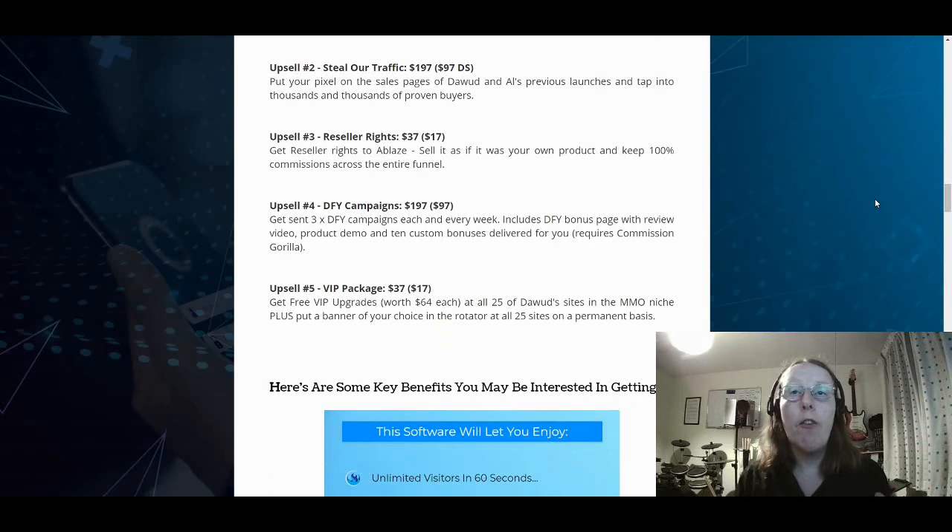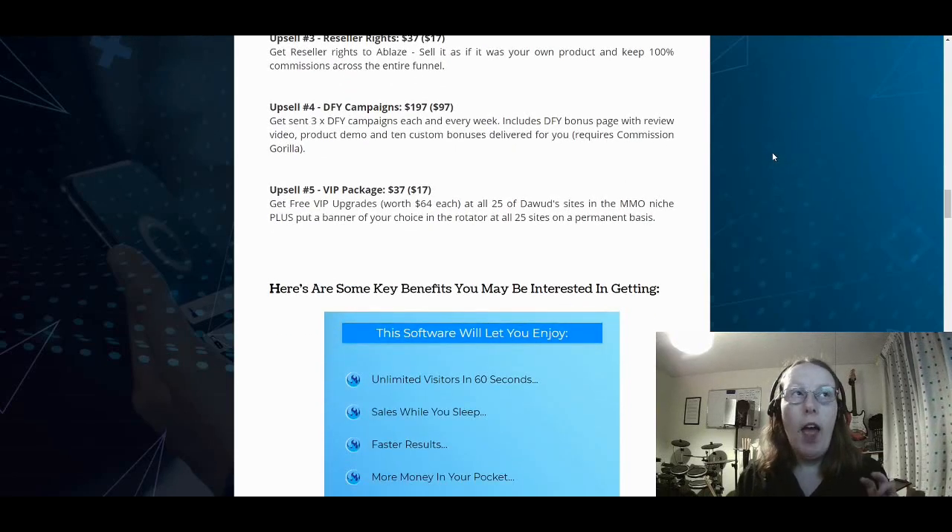Upsell number three is reseller rights at $37 and $17 downsell — you get reseller rights to Ablaze, can sell it as your own product, and keep 100% of commissions over the entire funnel. Upsell number four is done-for-you campaigns at $197 and $97 downsell. You get three done-for-you campaigns each week, including a done-for-you bonus page with review video, product demo, and 10 custom bonuses — though it does require Commission Gorilla to upload the bonus pages, and you'll need the pro version of that.